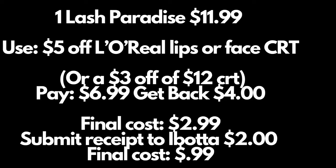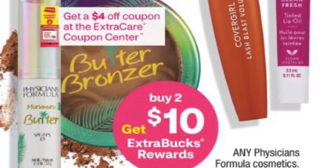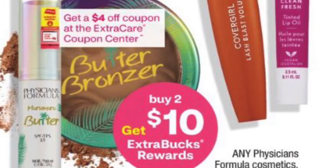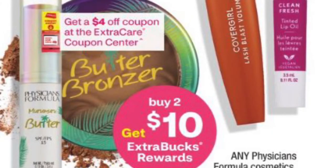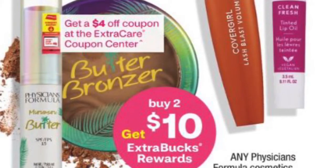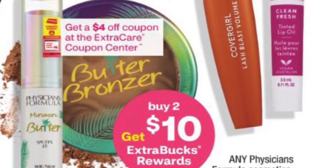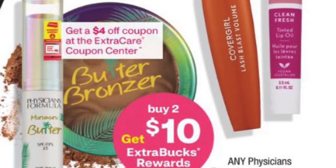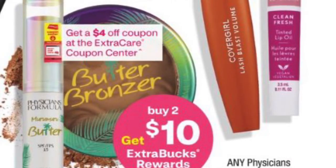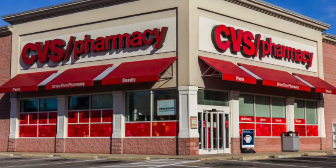The last deal I want to highlight is Physician's Formula — buy two and get a $10 Extra Care book. We haven't gotten a good Physician's Formula deal in a while. Everyone will be getting a $4 off Physician's Formula CRT that prints at the red box. The coconut eye cream is about $7.29 each, so you'll pay around $11 out of pocket but get the $10 Extra Care book back. It's a great deal, especially if you're starting out and trying to build Extra Care books.